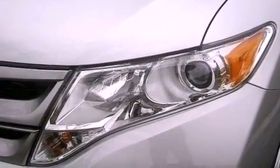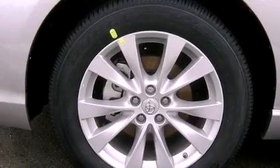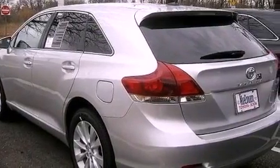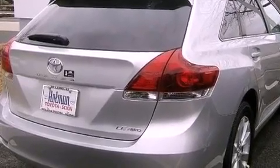Its top features include traction control and stability control systems, hill start assist, an iPod-ready stereo system so you can take your music with you, big 19-inch wheels, and a tire pressure monitoring system. The following features are also included.